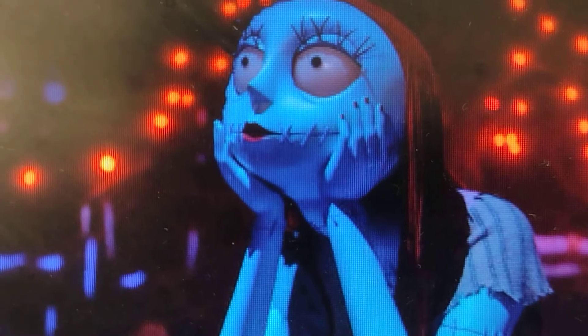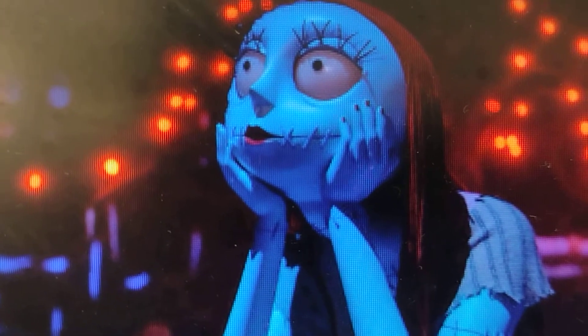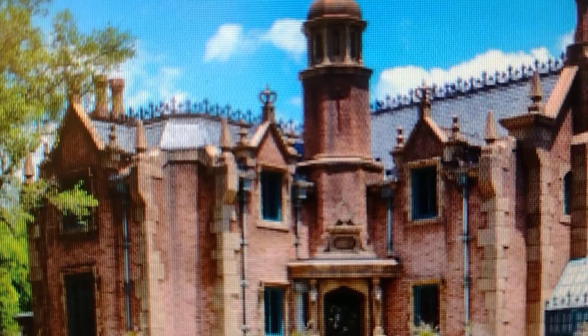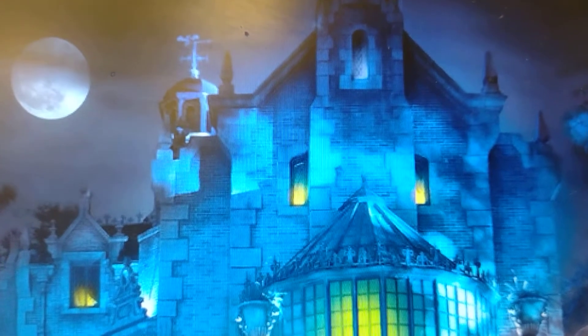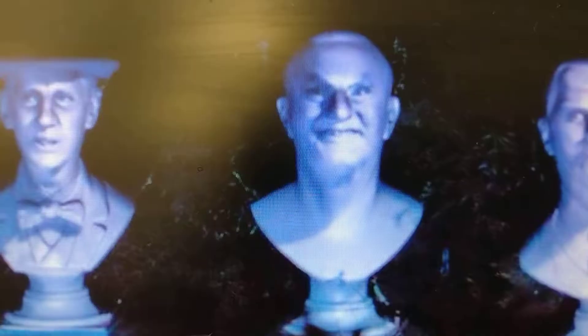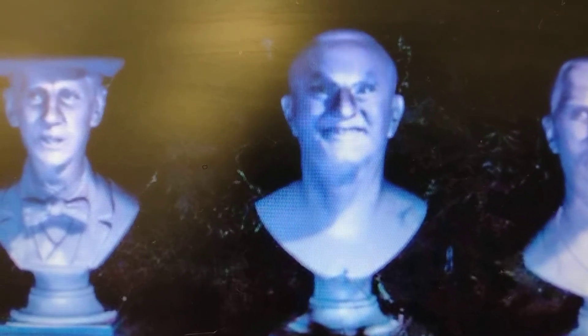This is the Disneyland Holiday Overlay — one of my favorite things. At nighttime, the Haunted Mansion looks so beautiful. This is how the room is set. The Haunted Mansion looks so beautiful at night.